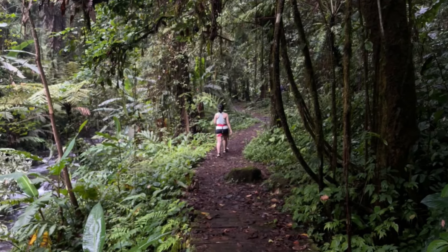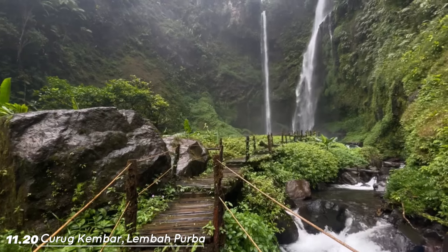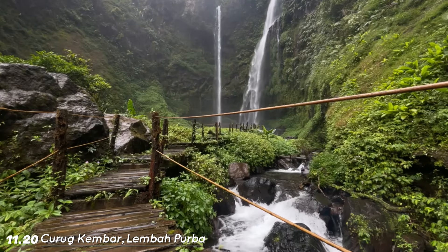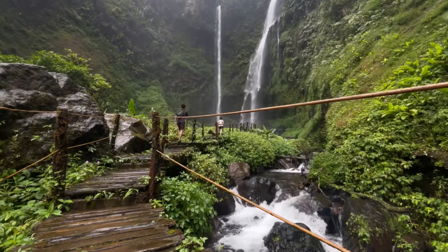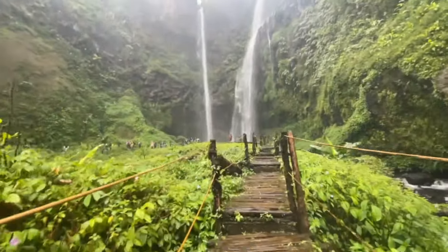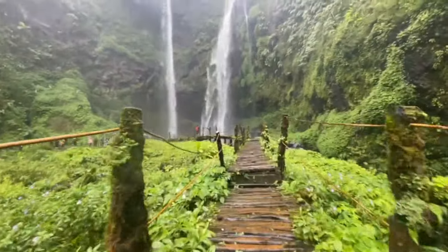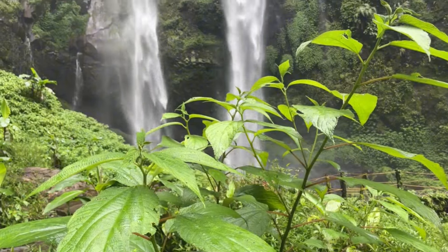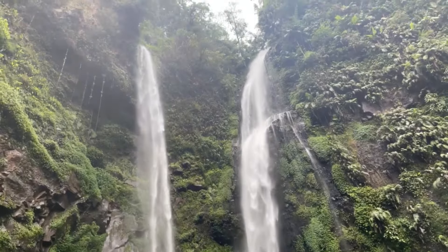And here we are — enormous but hidden. Welcome to Curug Kembar Lembah Purba. Beneran sih, kalian mesti kesini untuk ngerasain langsung. Soalnya yang ter-capture di kamera cuma titik frame kecil dari apa yang beneran kita lihat pakai mata. Valid sih kata orang-orang yang bilang kalau ini salah satu yang terbaik di Jawa Barat. Hati-hati banget dalam melangkah ya di sini, karena super-duper licin, penuh lumut, dan basah. Bahkan tali-talinya juga licin pas dipegang, jadi gak terlalu berguna.